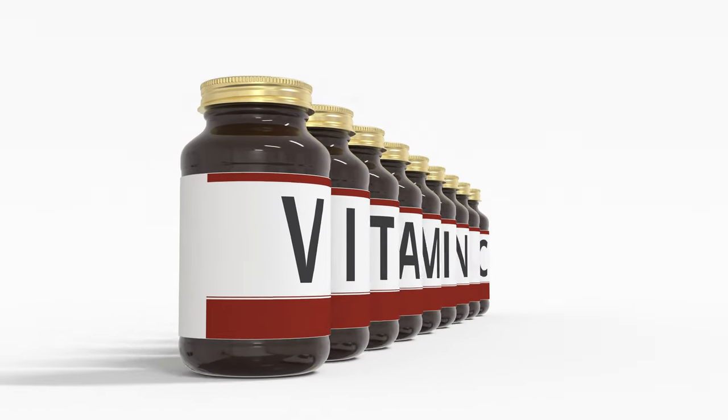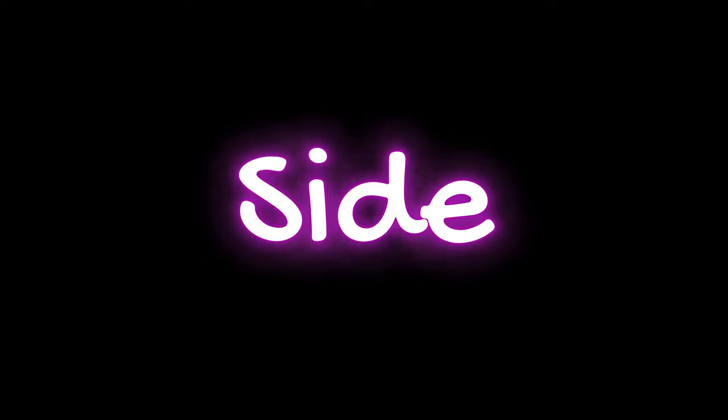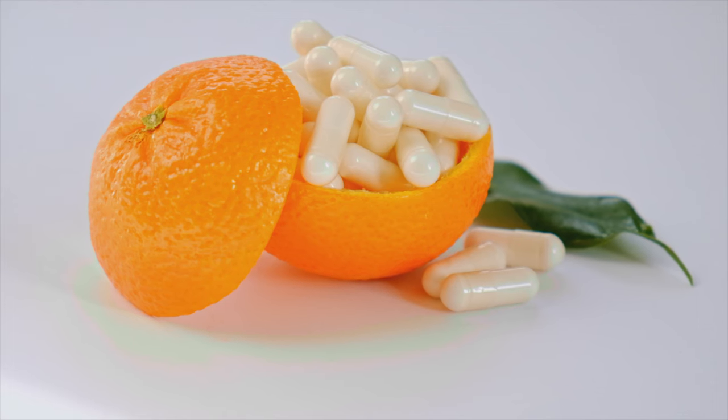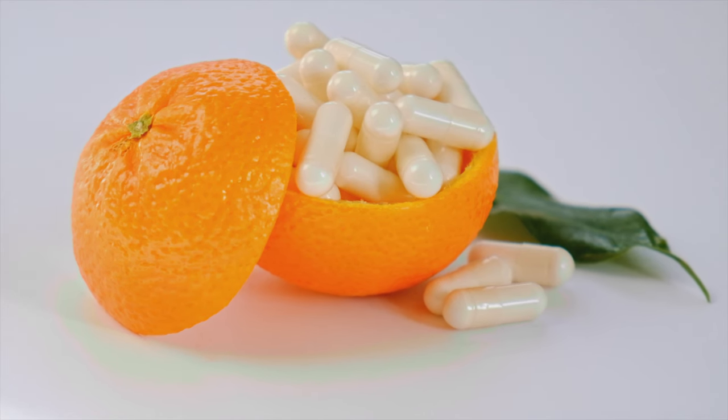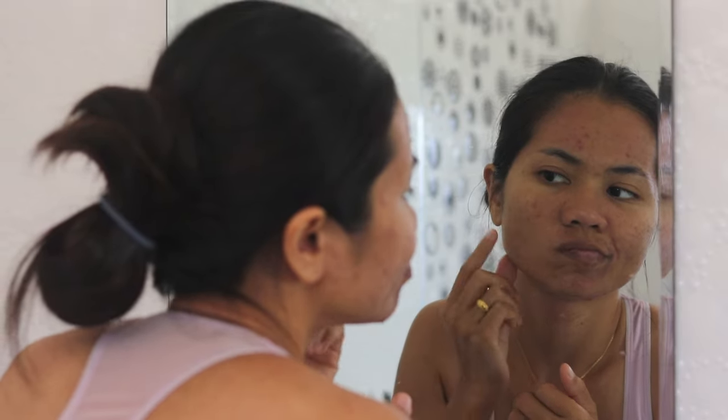Next, vitamin C — the ultimate glow getter. But wait, it's got a sidekick too. Oranges. These juicy delights are like vitamin C bombs, tackling dark spots and boosting your skin's superhero powers. It's like a spotlight for your skin — brightening up your vibe and fighting off those city stresses.